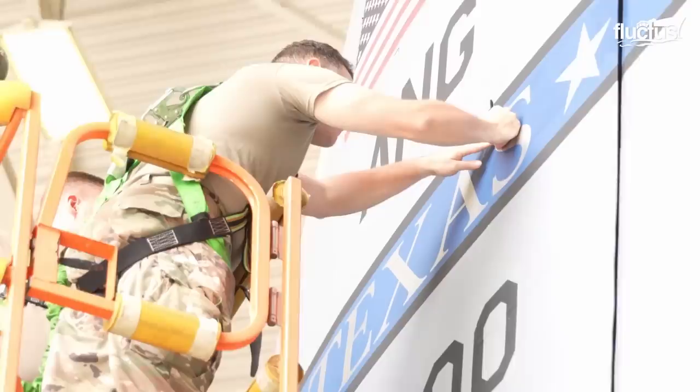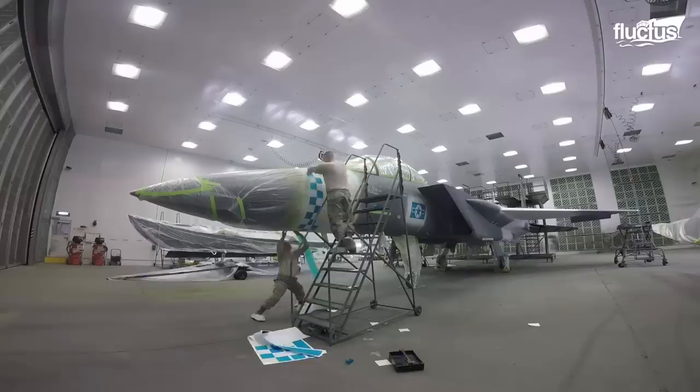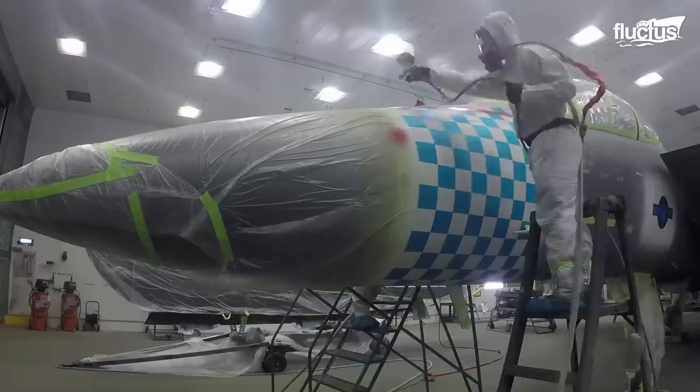It's clear that most aircraft painters treat their jobs as a labor of love. Whether it's a newly renovated fighter jet or a giant commercial airliner, a lot of care goes into each paint job.